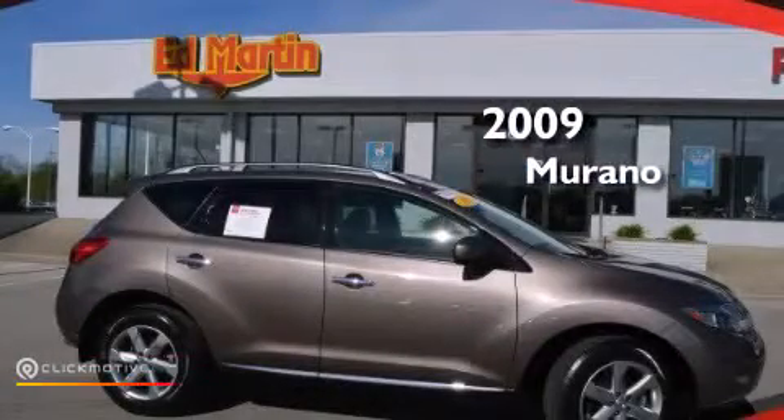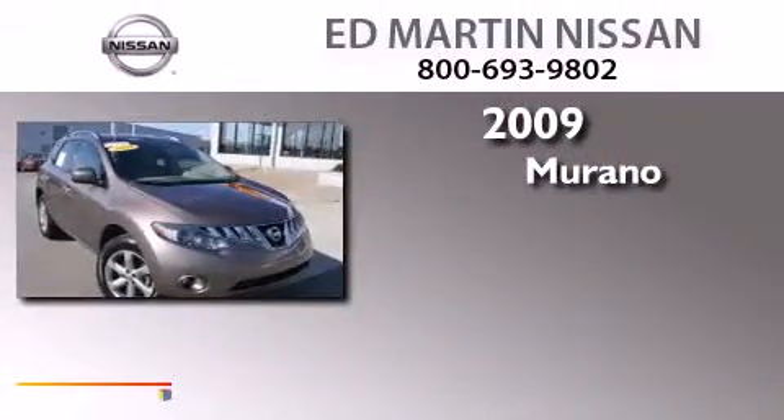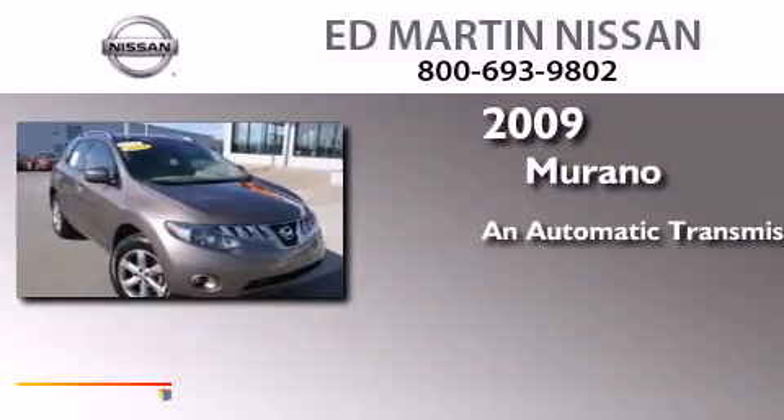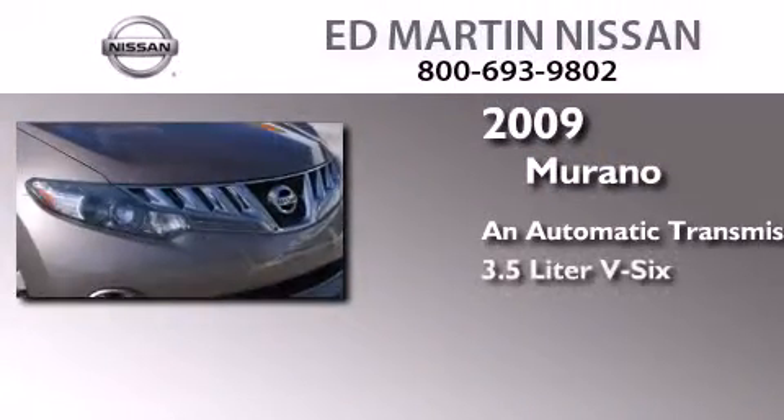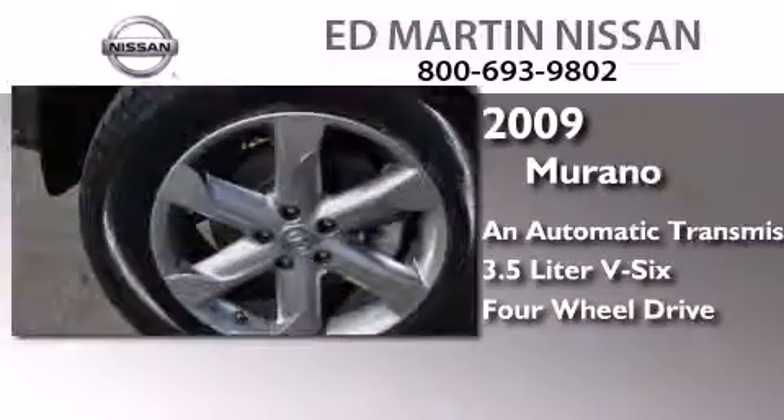This is a certified, pre-owned 2009 Nissan Murano. This crossover has an automatic transmission, a 3.5-liter V6, and the added safety and control of four-wheel drive.